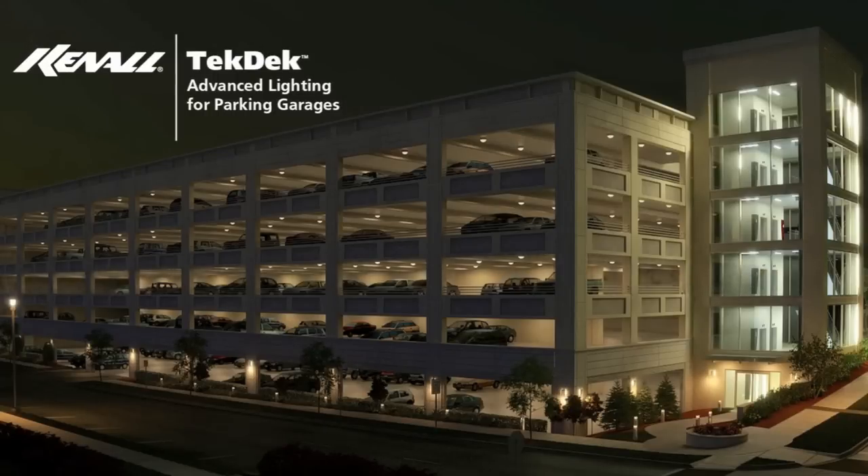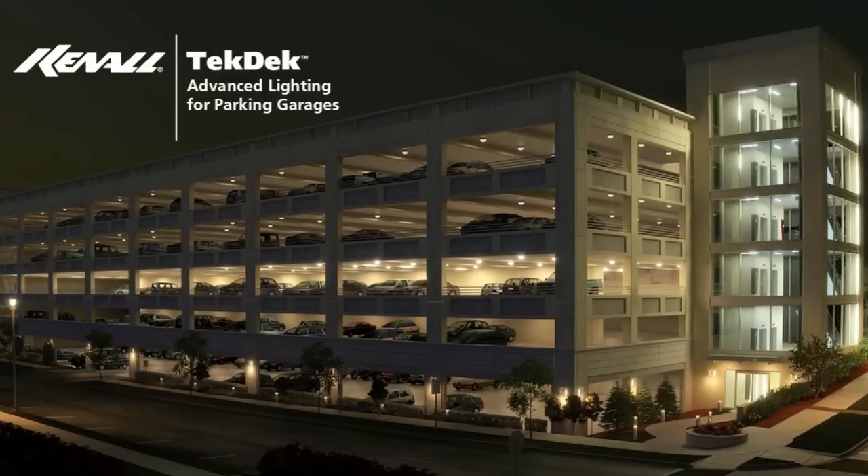Upon exiting the elevator, the pedestrian makes his way to the parking deck where SmartSense activates all Tech Deck luminaires within that zone, bringing illumination levels to full brightness.